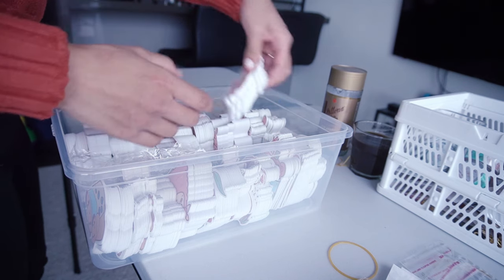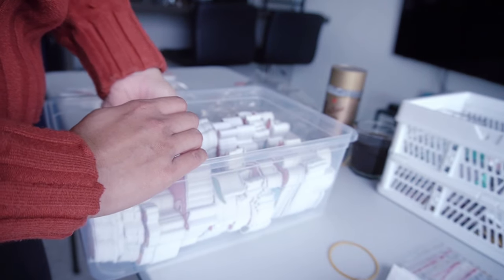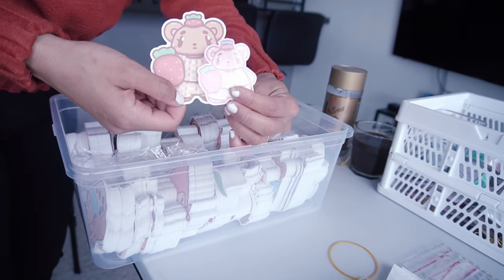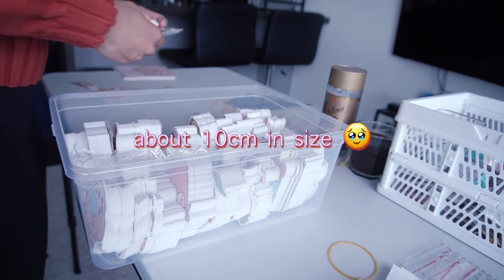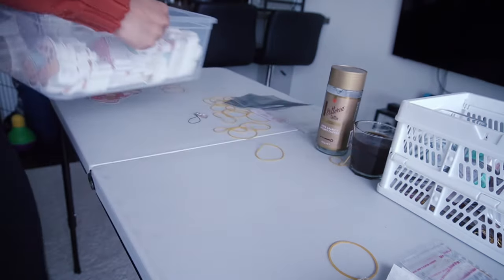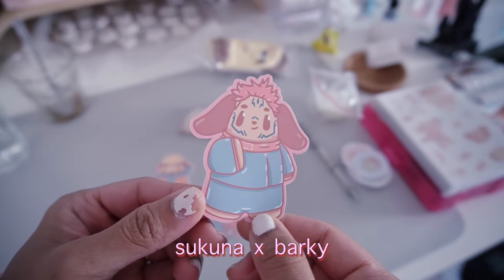I ordered 22 designs of 100 stickers each, and the only thing is that the stickers are really big. Look at the comparison between my usual sticker and the sticker that the manufacturer gave. I made the wrong measurements so that was on me, but it's okay.